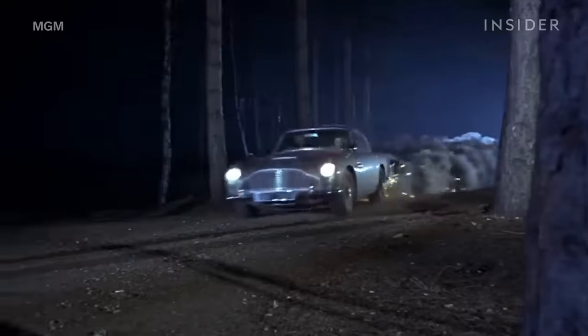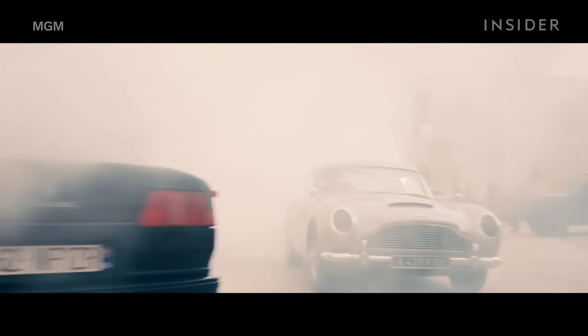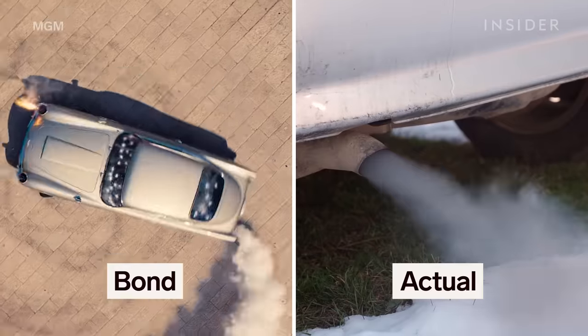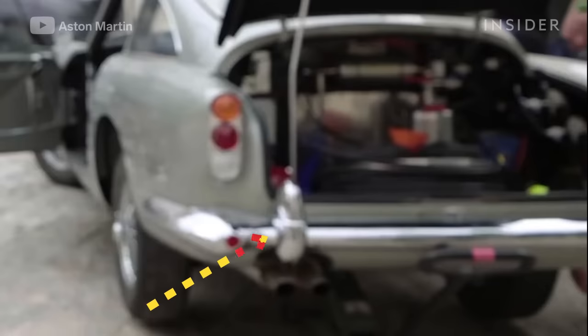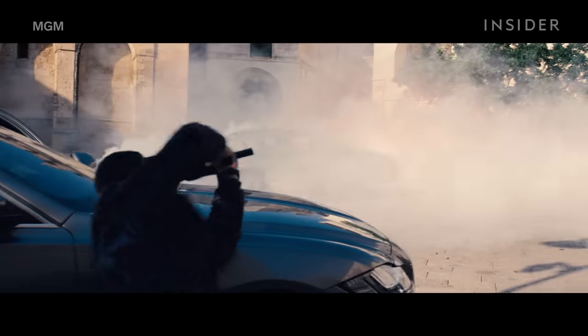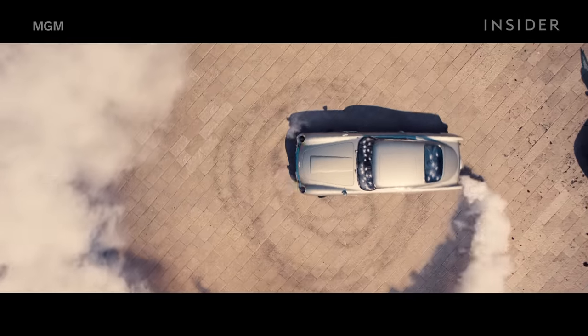Finally, there was the Connery-era smoke screen, which Bond employs to make a getaway. The screen needed to let off far more smoke than an actual car exhaust. So Korbold removed the car's exhaust and replaced it with injectors used to make smoke effects in movies, using the heat coming out of the engine to generate the smoke.